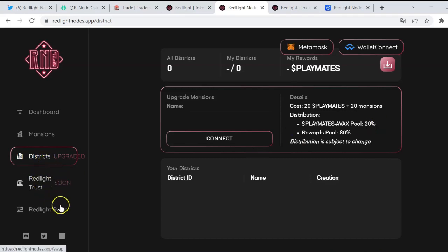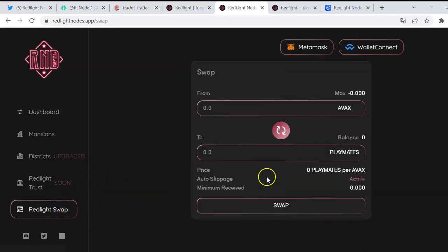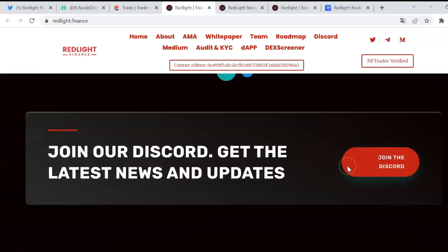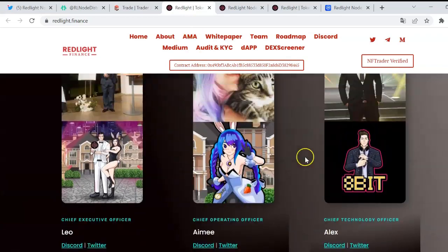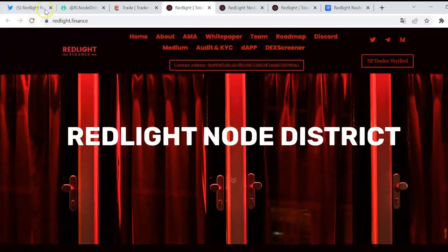Coming soon we will find the Red Light Trust and the Red Light Swap, which functions the same as Trader Joe as previously mentioned. I hope you have enjoyed this presentation — let's see what happens with this interesting project. See you in the next video, bye!